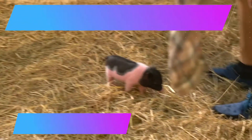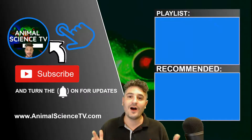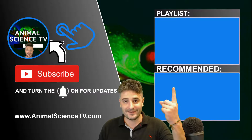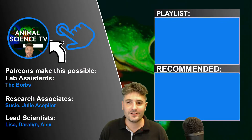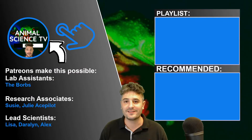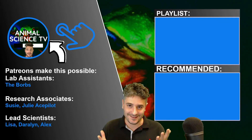The next cool animal to be featured will be the pig. Please watch more cool animal fact videos in this playlist. I also do one-on-one animal science education videos, and we do a live animal news show on Sundays where subscribers can chat with me. Thank you for watching Animal Science TV.